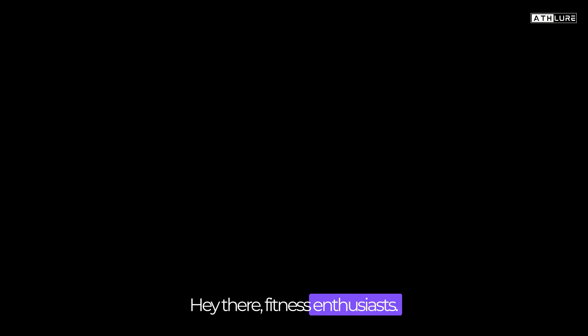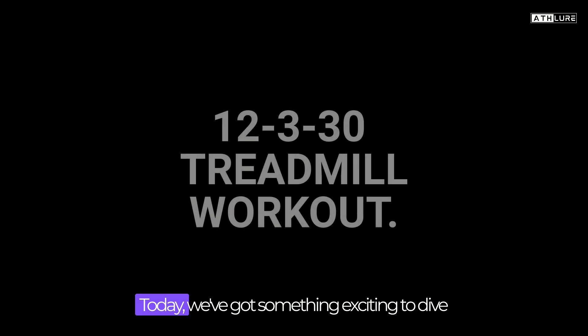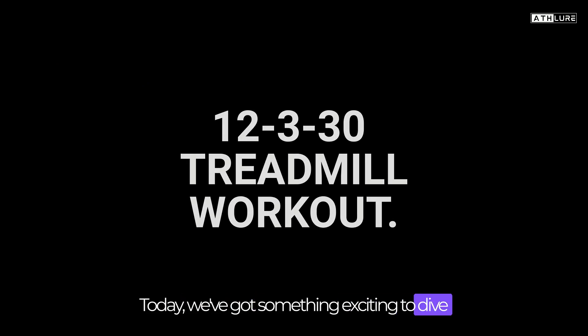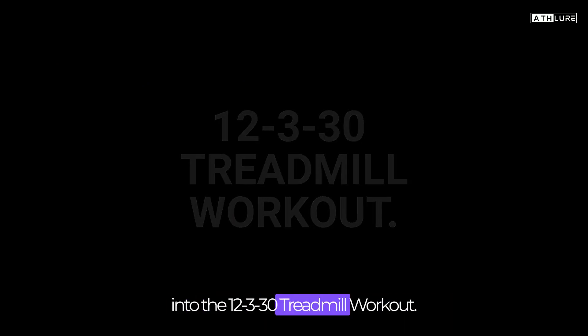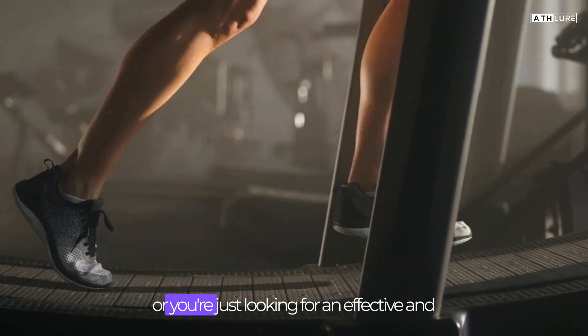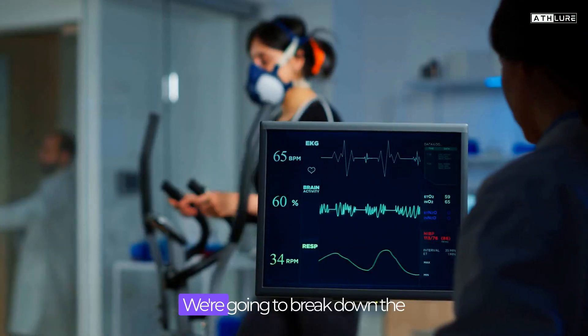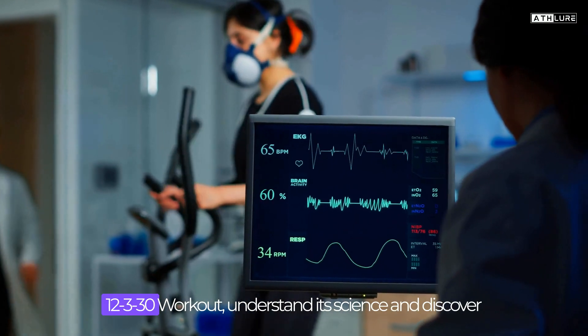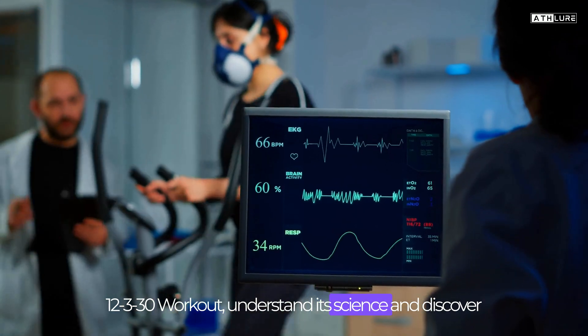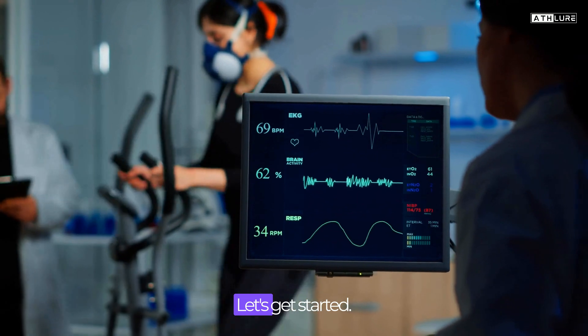Hey there, fitness enthusiasts. Welcome back to our channel. Today, we've got something exciting to dive into: the 12-3-30 treadmill workout. If you've heard the buzz on social media or you're just looking for an effective and time-efficient workout, you're in the right place. We're going to break down the 12-3-30 workout, understand its science, and discover how it can benefit your fitness journey. Let's get started.